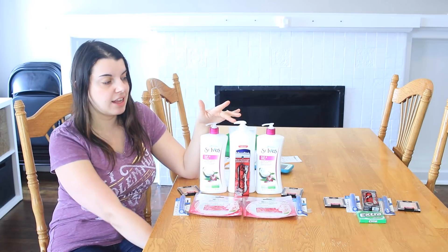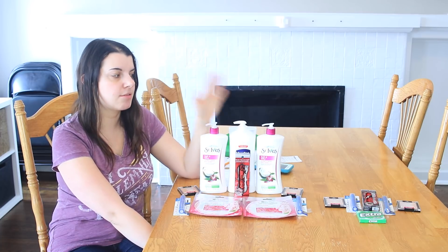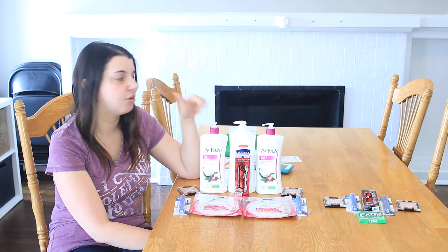The money makers and other products made everything a money maker overall, so it was a really awesome deal. And I love the St. Ives lotion.